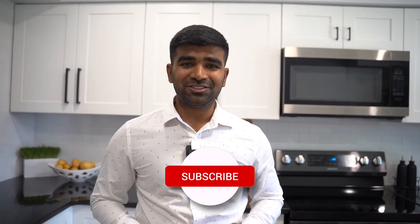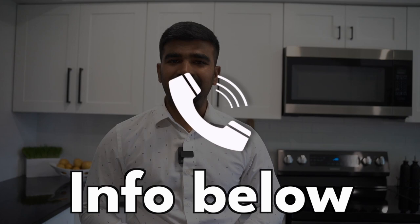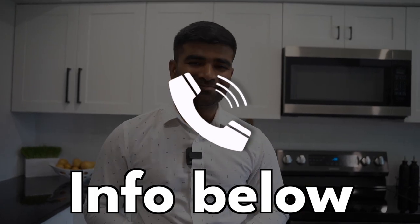Hope you guys enjoyed the tour. Let me know what your favorite thing in this house is — comment below. Price, kitchen, washroom — what do you like? Also, if you loved it, make sure to like and share with your friends who might be looking for a property like this, and make sure to subscribe. For more information, just give us a call or email — we'll be more than happy to help you move your family into a home just like ours. Thank you so much for watching. See you on the next video, take care.